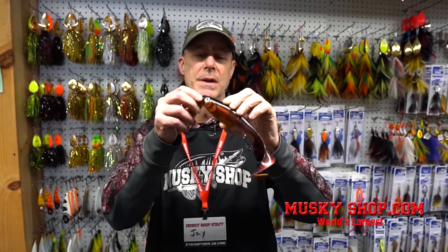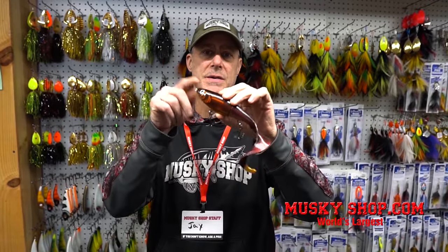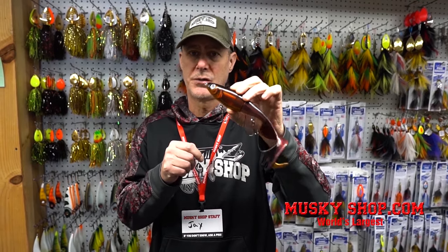This is called Otis from Rapala. It's a swim bait with a slow sinking action, obviously a wide tail, comes with a replaceable tail. The front hard section is really cool. For hookups this is going to be excellent. It's best worked slow.